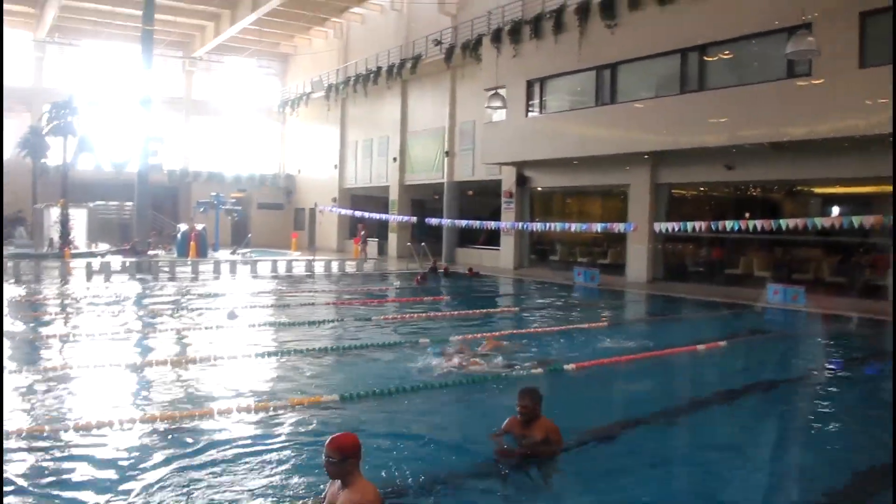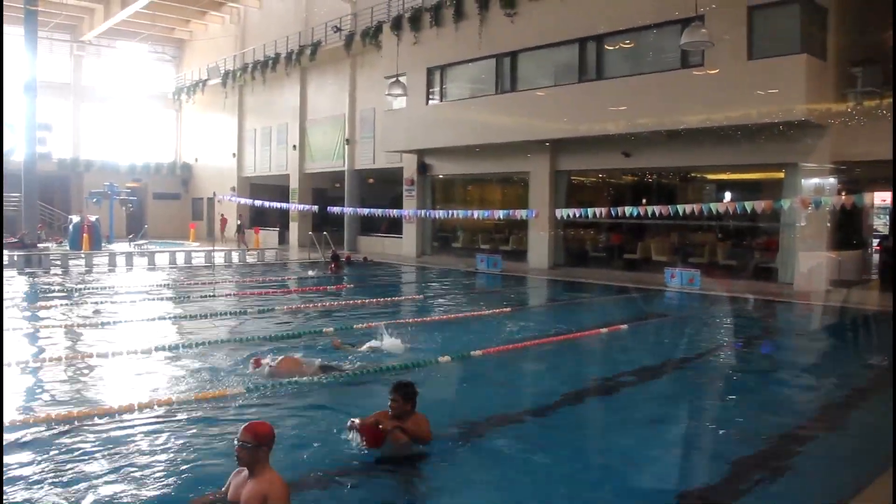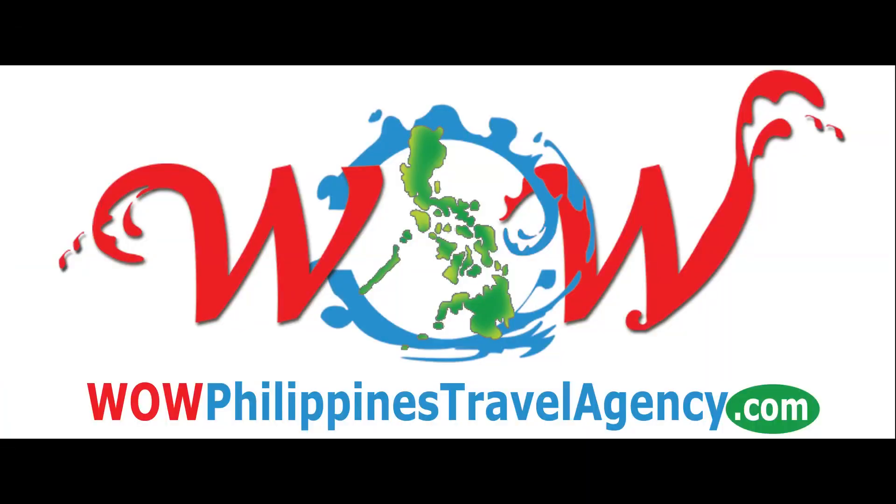So why not book your stay at Ace Hotel and Suites today? WowPhilippinesTravelAgency.com — the name you know with the service you can trust. We're one of the most respected and trusted names in Philippines travel, offering the most complete packages at the best prices. Guaranteed.